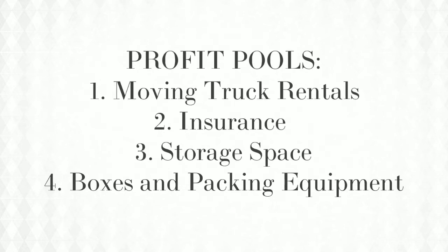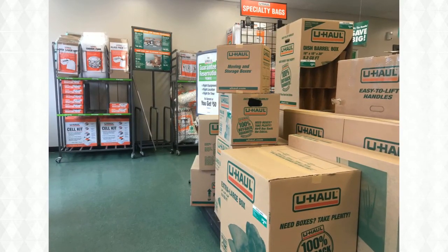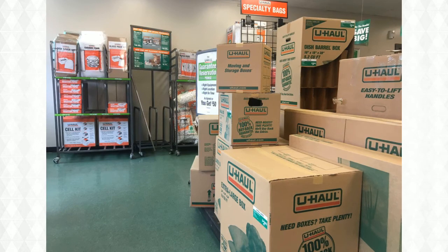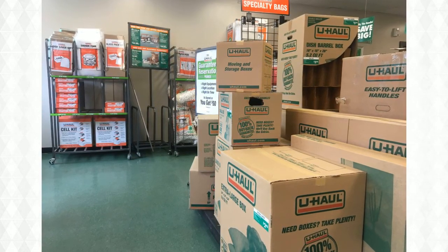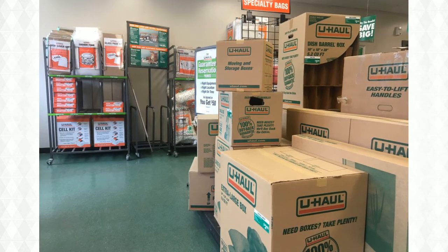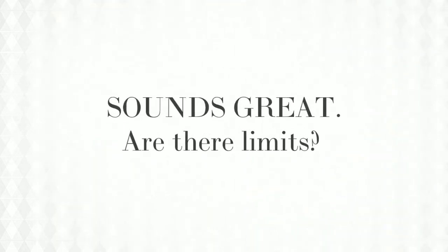Most of their revenue came from moving truck rentals, but U-Haul saw something their competitors didn't — these accessory products and services have much higher operating margins. And since they were the first to rent storage space, they secured the cheapest space, giving them a huge competitive advantage even after their competitors caught on. It's been 20 years since U-Haul made this move. Looking at recent 10-Ks and annual reports, U-Haul's operating margins are still at the top of the industry.